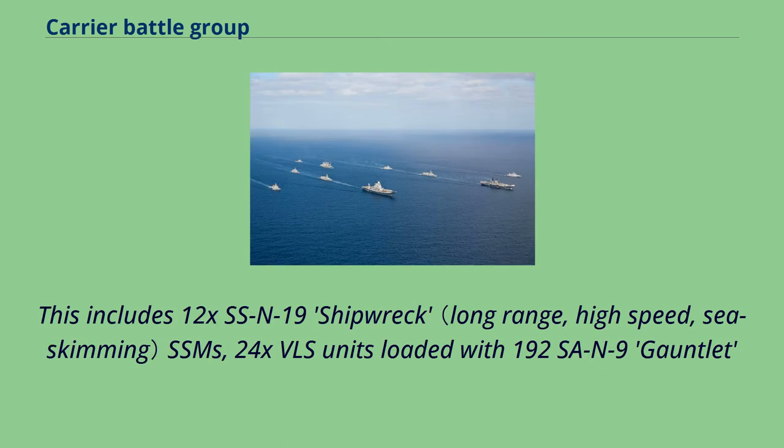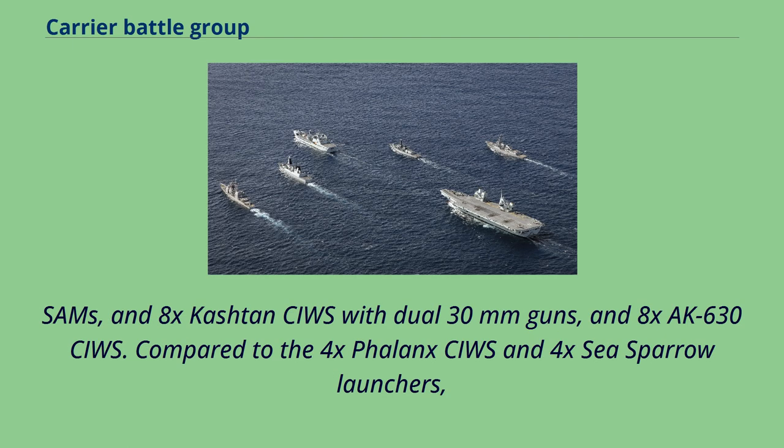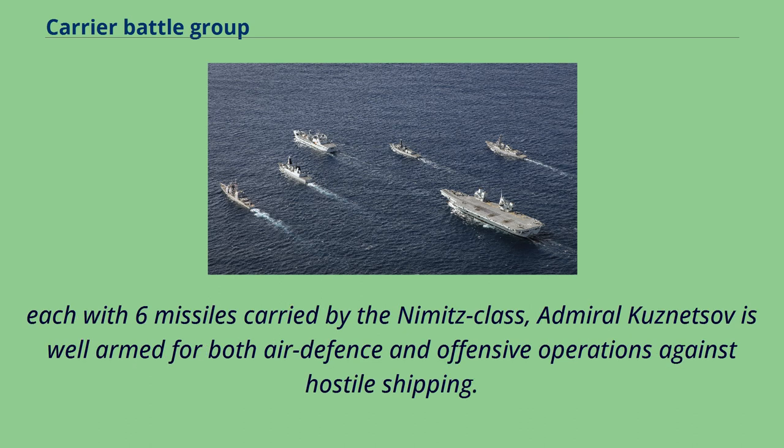This includes 12x SS-N-19 Shipwreck SSMs, 24x VLS units loaded with 192 SA-N-9 Gauntlet SAMs, 8x Kashtan CIWS with dual 30mm guns, and 8x AK-630 CIWS. Compared to the 4x Phalanx CIWS and 4x Sea Sparrow launchers, each with six missiles, carried by the Nimitz-class, Admiral Kuznetsov is well-armed for both air defense and offensive operations against hostile shipping.